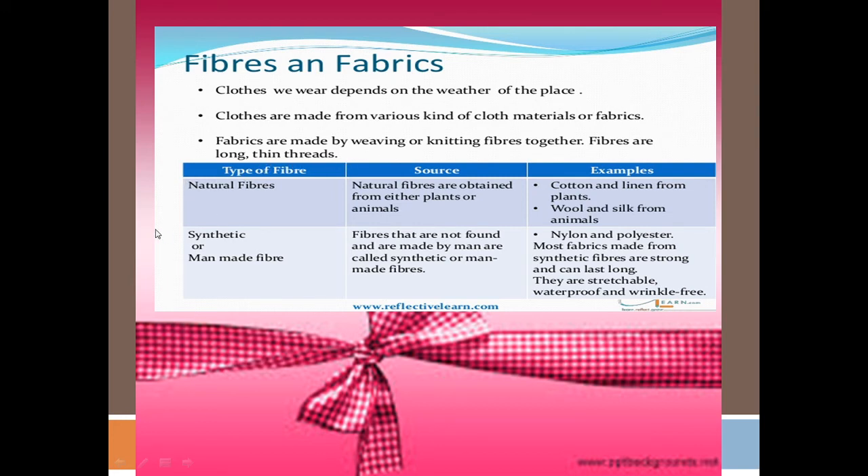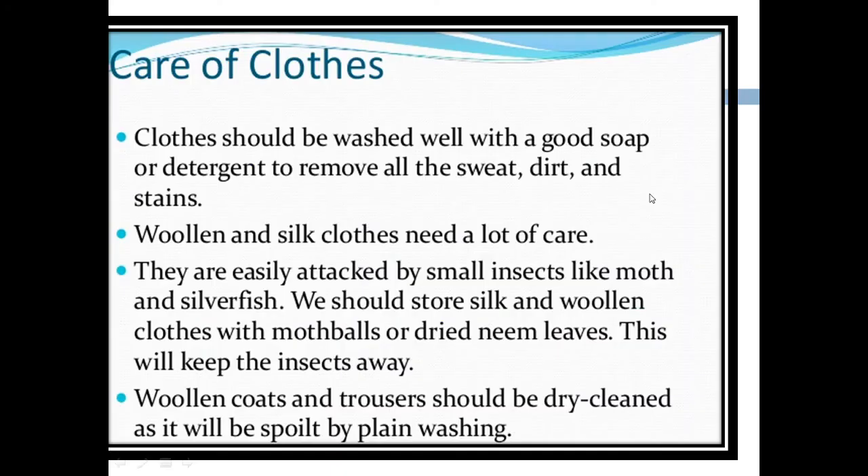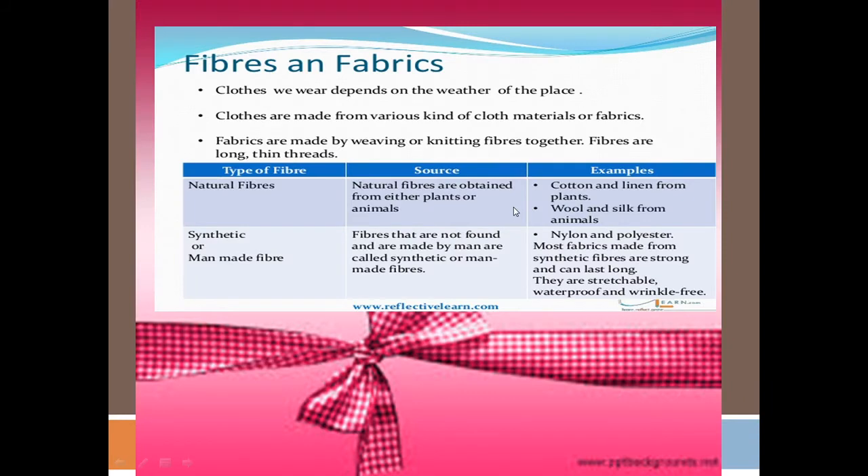We have two types of fibers: natural fibers and synthetic fibers. Natural fibers are obtained from either plants or animals. For example, cotton and linen from plants, and wool and silk from animals.